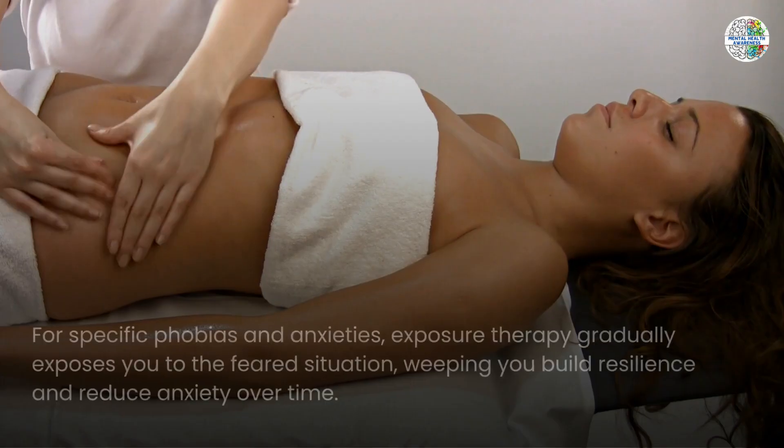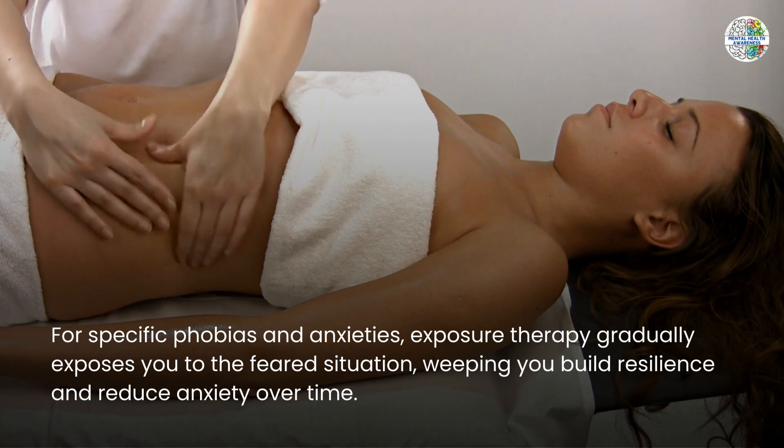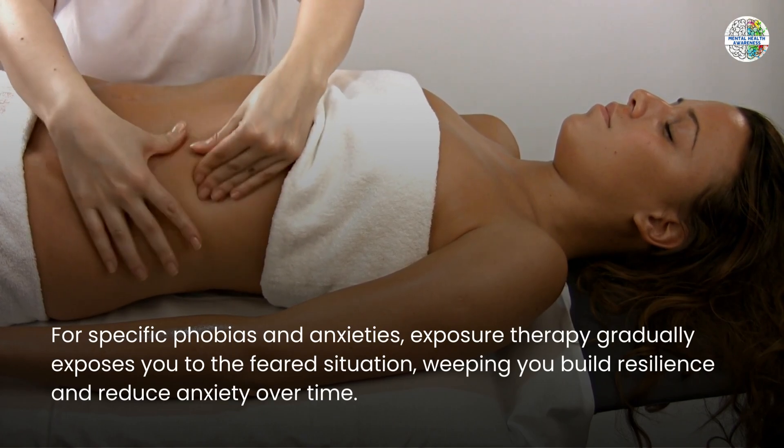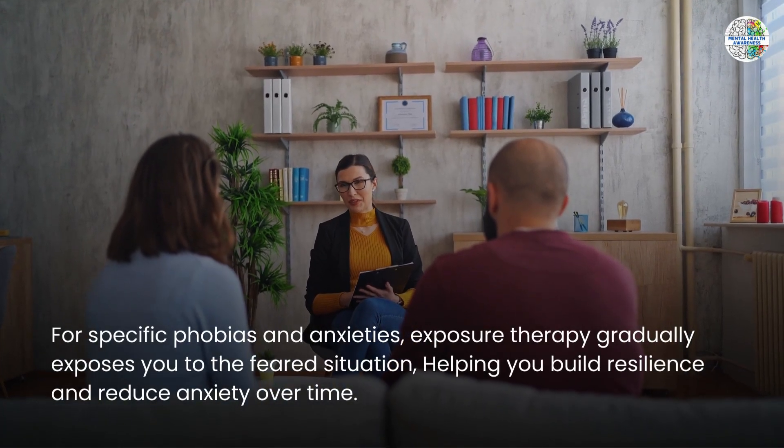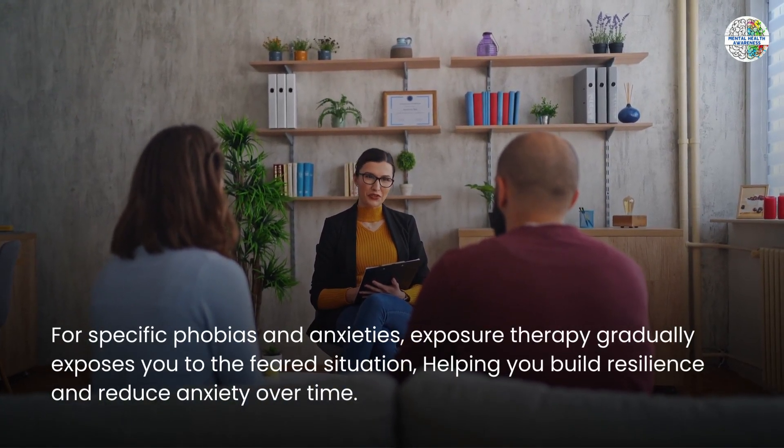For specific phobias and anxieties, exposure therapy gradually exposes you to the feared situation, helping you build resilience and reduce anxiety over time.